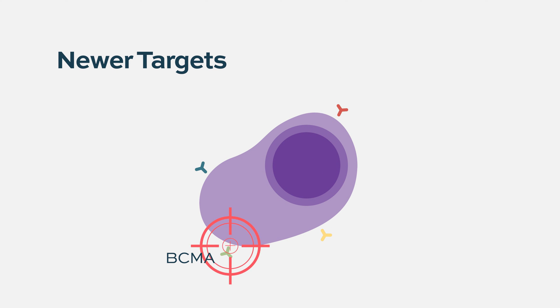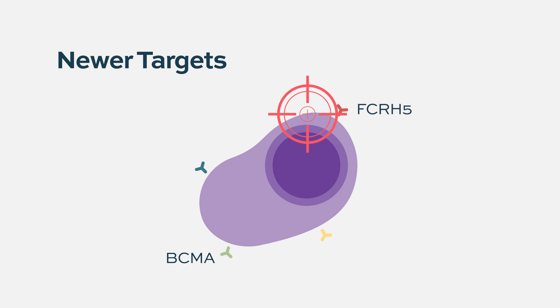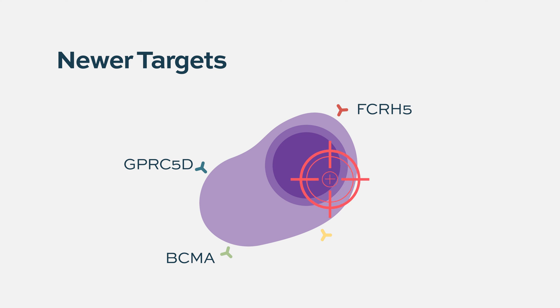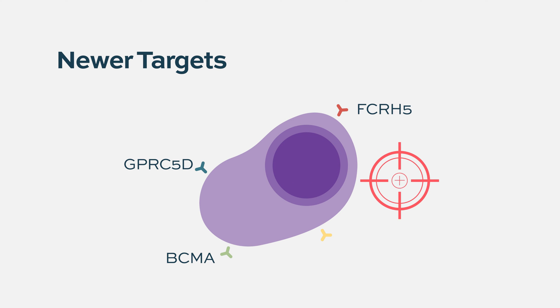In addition to BCMA, other targets are being explored for bispecific antibodies. Two newer targets are FCRH5, which is the target for the bispecific T-cell engager cevostamab, and GPRC5D, which is the target of talquetamab — another bispecific antibody currently in clinical development.